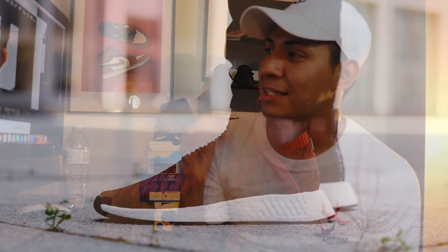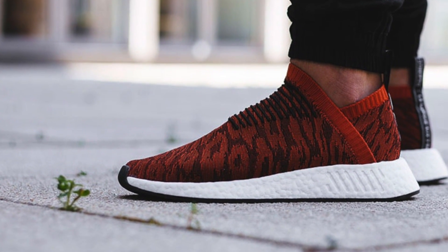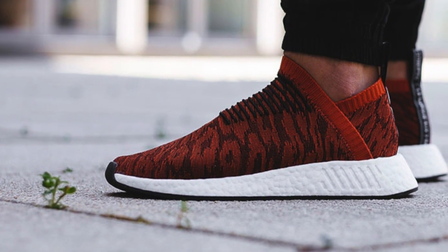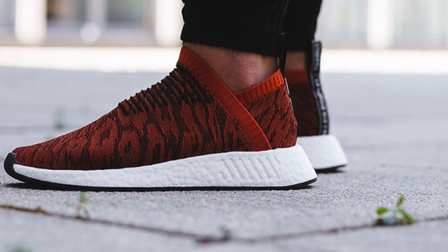Coming in at number four is the NMD City Sock R2. They kind of look similar to the NMD Red Apples but are a bit darker. These are the Harvest Red NMD City Socks, and the release date is July 13th along with other colorways. I don't personally have a City Sock in my collection, and I don't really care much about them, but go check them out if you're into City Socks.